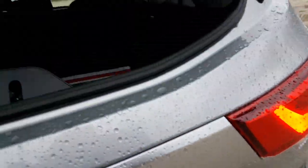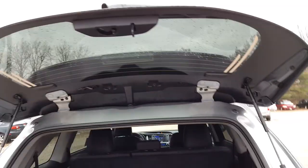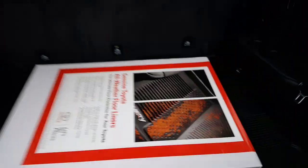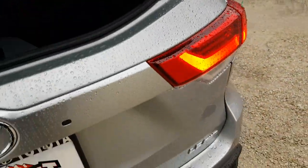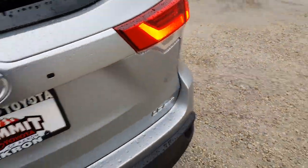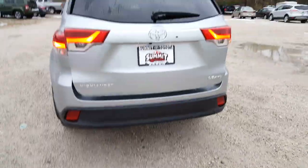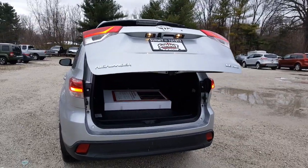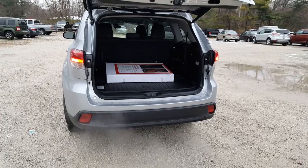You do have the ability to open up the back window here for easy access to drop some groceries in. You do have your fold down third row seating. As I mentioned, you're going to have your power liftgate, which you can operate from the dash, from the button right there underneath the back, or from your remote control.